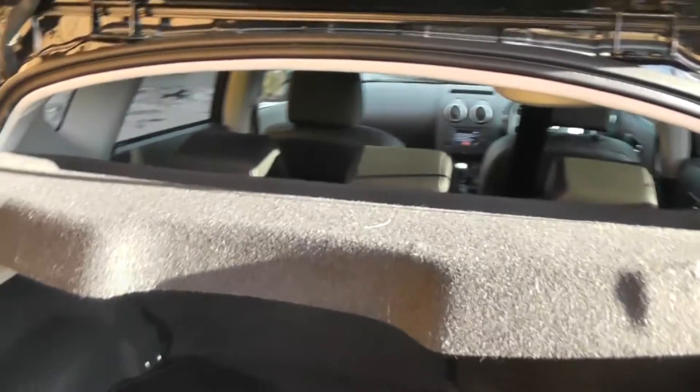Looking more inside, as you'd expect there's loads of storage space with storage pockets either side as well. And if that wasn't enough, you do get the option of 60/40 split folding rear seats if you ever needed any more space.